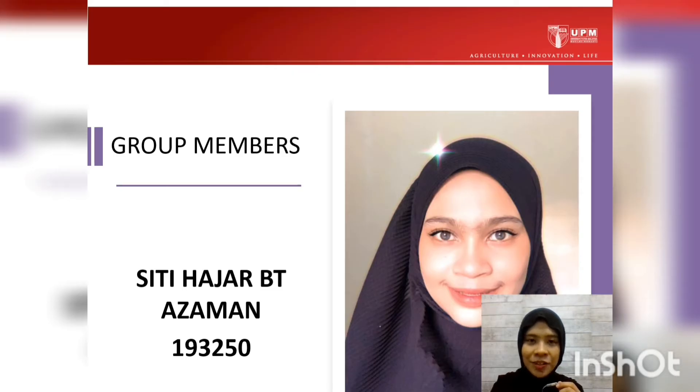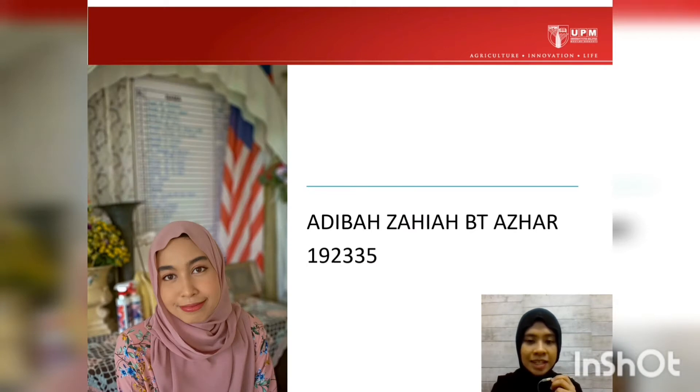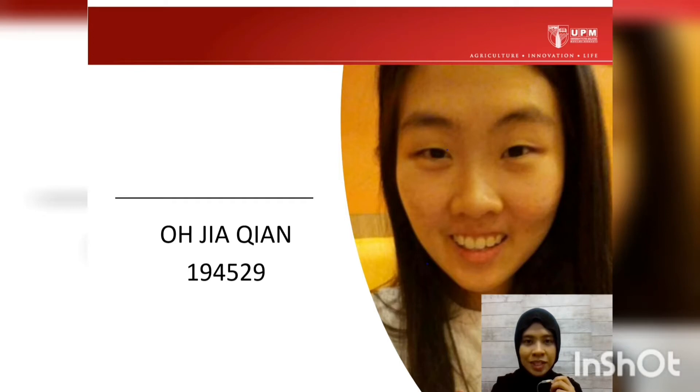Before we start, let me introduce our members. The first member is Siti Hajar Binti Azman, metric number 193200. Our next member is Farhana Ilya Partini Binti Mama Isri, metric number 193503. The next member is Adiba Zahia Binti Azhar, metric number 192335. I myself am Nerzolaika Atika Bintu Zakaria, metric number 192082. Our last member is Ojiakian, metric number 194529.